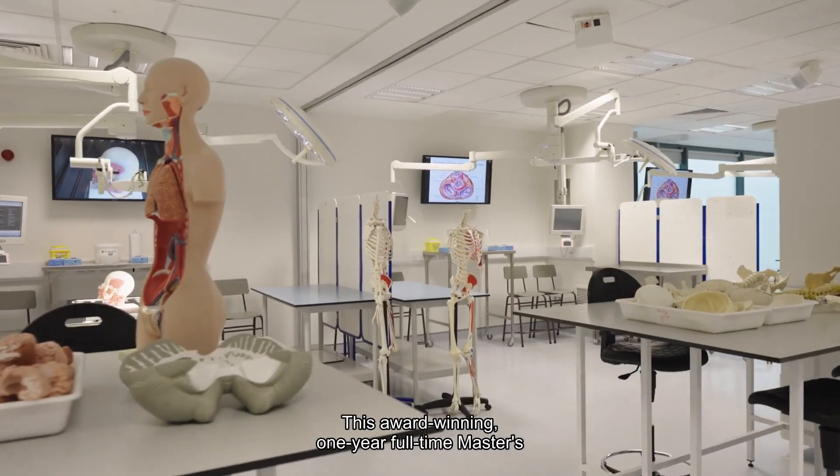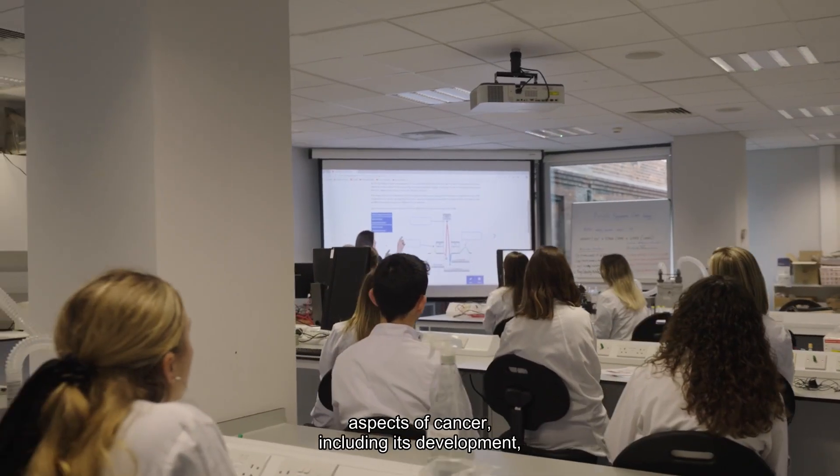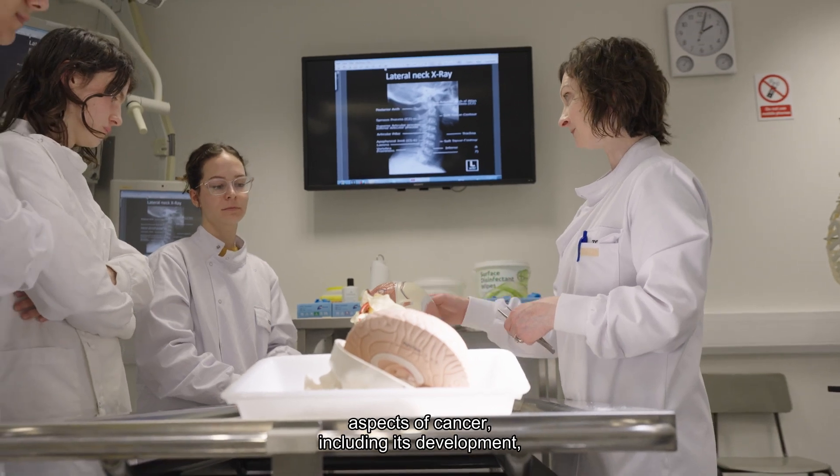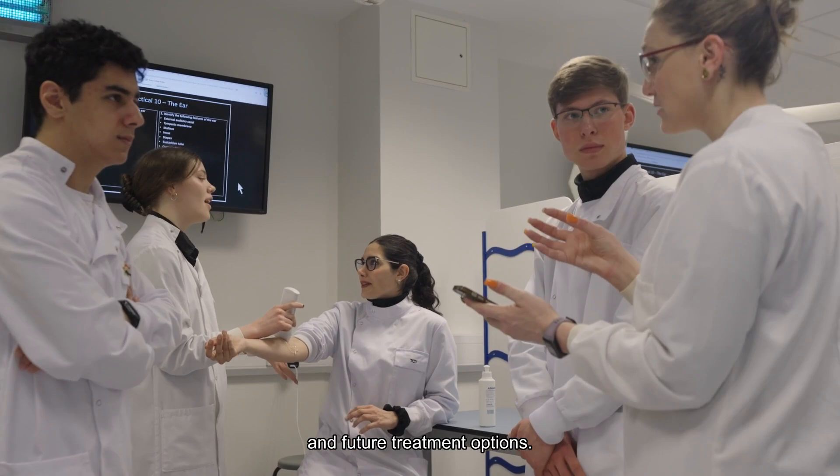Translational Oncology is the progression of basic cancer research towards clinical practice. This award-winning one-year full-time masters in Translational Oncology provides students with an in-depth knowledge of all aspects of cancer, including its development, disease progression and diagnosis, and importantly current and future treatment options.